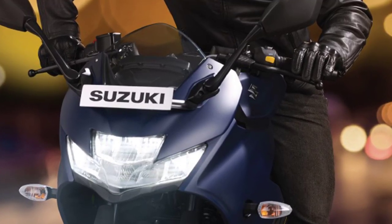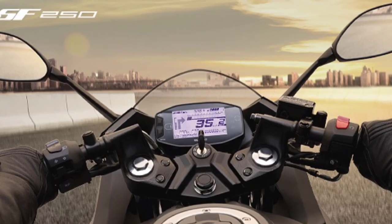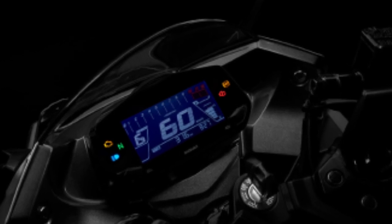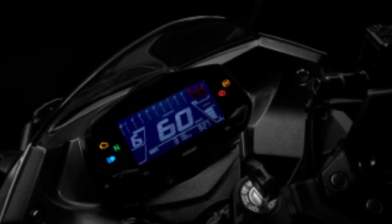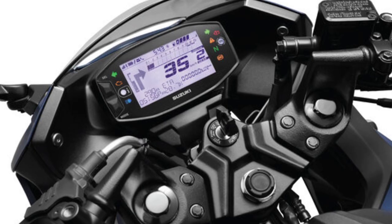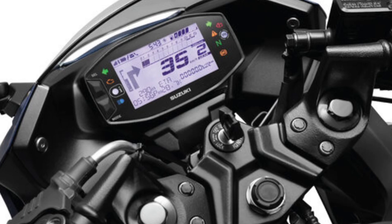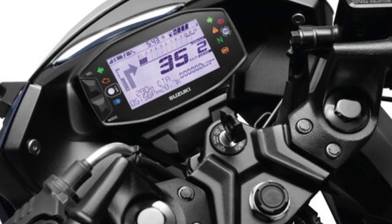Inspired by European design trends, compact design with highly illuminated LED lights. Bluetooth-enabled digital console with features like turn-by-turn navigation, missed call alert and caller ID, SMS and WhatsApp alert, over-speed warning, phone battery level display, and stress-free ignition.